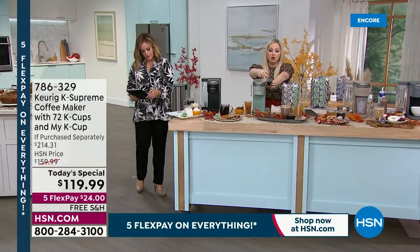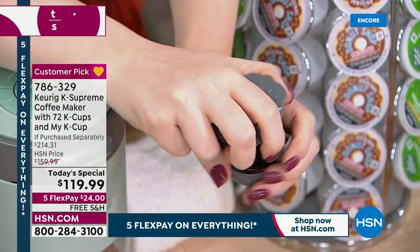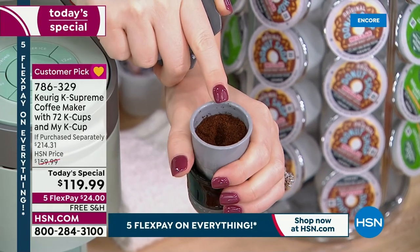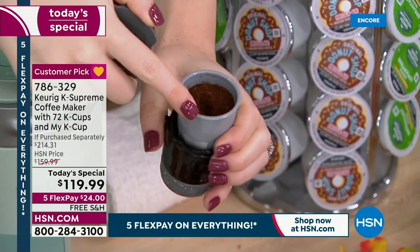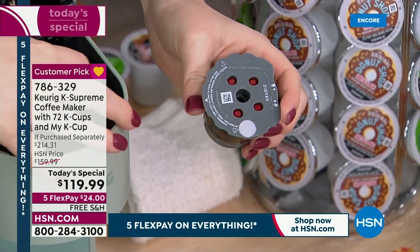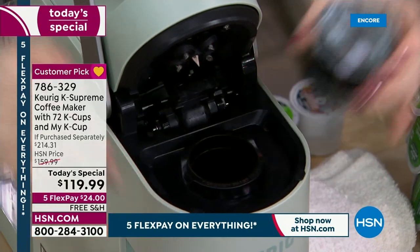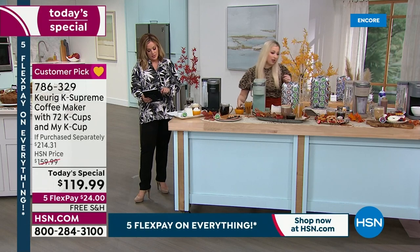Maybe you went to a special mountaintop in Tennessee or Hawaii and they have their own grounds — that's when you use your MyK cup. Fill it up to the line with those grounds, close the lid, take out the old K-cup, toss it — by the way, 100% recyclable — pop the MyK cup in, close it, brew it as if it's a K-cup. It is that simple. This is a great accessory as part of the bundle.